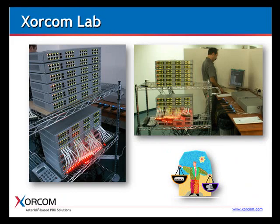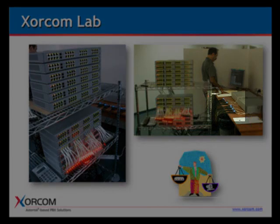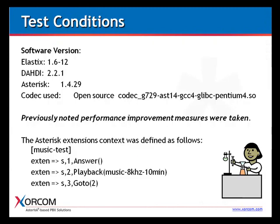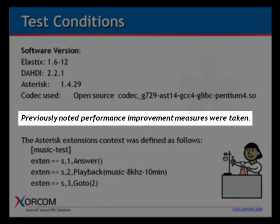Here are a few photos of the work in process — you can see the AstroBanks and servers connected. We used USB hubs to connect the servers to the AstroBanks. Regarding test conditions: we used Elastix version 1.6-12, DATI 2.2.1, Asterisk 1.4.29, and for the G.729 codec test, the open source version. Most importantly, we applied all of the improvement tips covered thus far in this webinar.